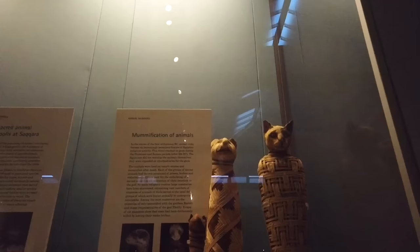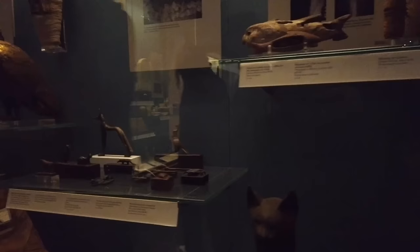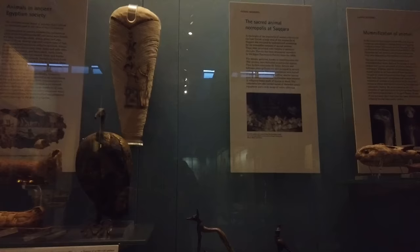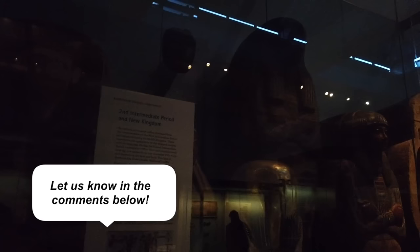Did you know that in the 17th and 18th centuries and earlier, people in Europe used to eat human mummies by crushing them up and putting them in tinctures and medicines? That sounds like an urban legend but it's true. And just remember: cats were not the only animal mummies here at the British Museum — there's also a baboon, crocodiles, dogs, and many others. If you want to know more about these weird oddities of the British Museum, let me know in the comments and I'll make a video just on the strangest things in this wonderful building.